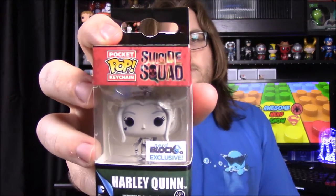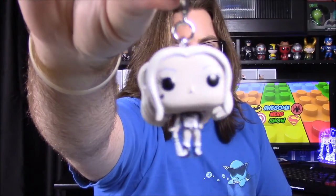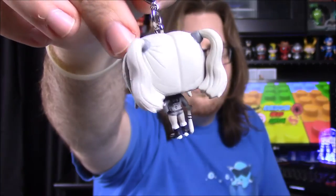We also have a Harley Quinn Pop keychain, and she is an exclusive. I was wondering what made her exclusive, but she's black and white, which is cool. It's nothing major but I don't know if they've really had a Pop exclusive before — I mean it's a Pop keychain, but still. You can see Harley with her baseball bat, all in black and white, which is really cool.